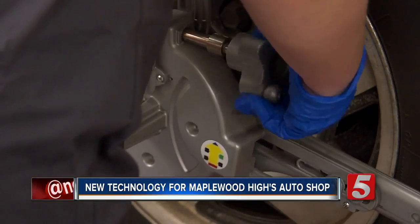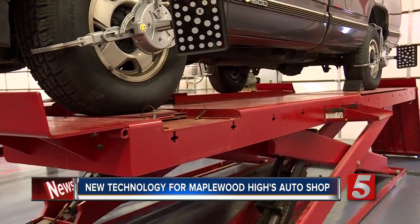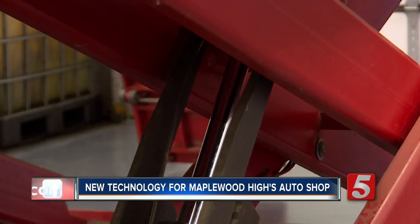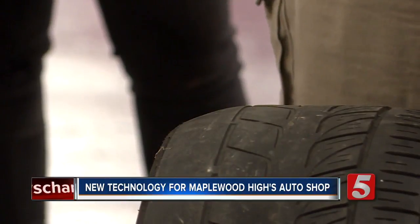And her students get their hands dirty. Maplewood High School is the first school in the world to have a Firestone Complete Auto Care Center. From 2015 until now, 32 students have completed the program, which prepares them for a career in the industry.